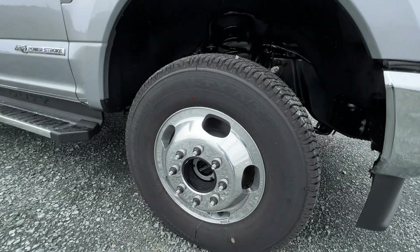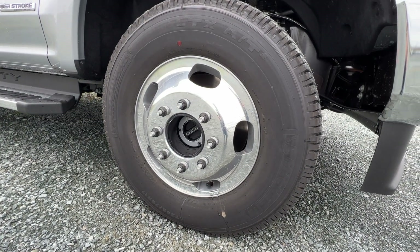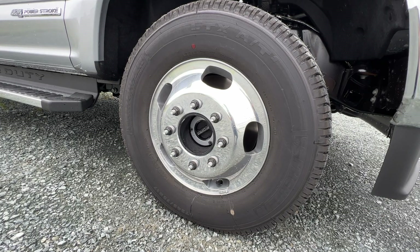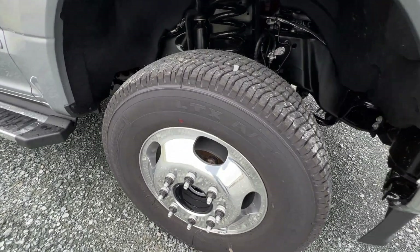Coming around to the side of the F-350, we do have these 17-inch polished forged aluminum wheels. These are actually an upgraded wheel offered on this particular truck, wrapped in the LT245-75 as a Michelin tire.